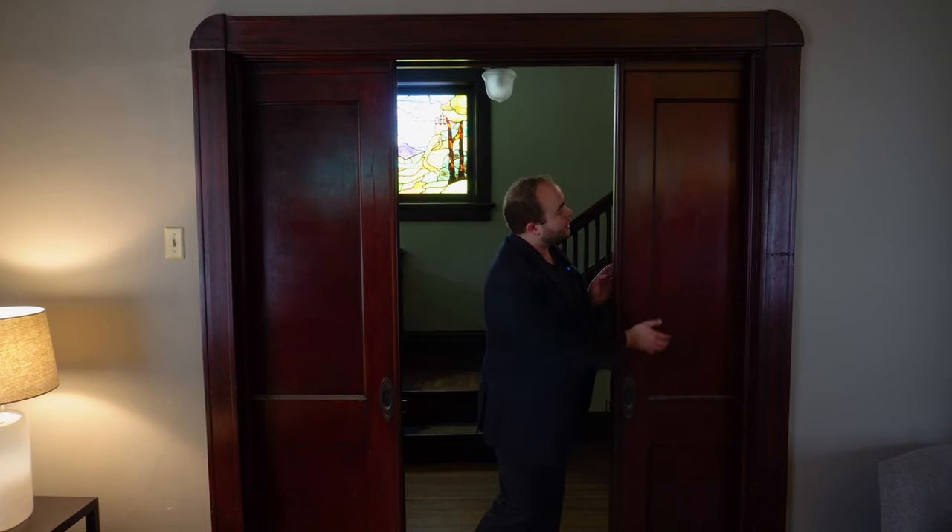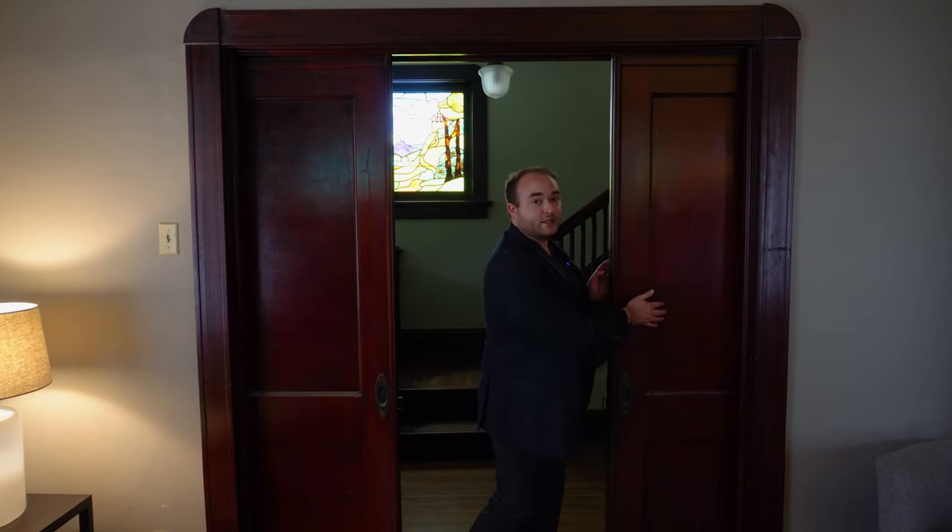Perhaps some of you at home would know better and could give me a more accurate idea of what this type of wood is, because it's beautiful and glowing red in this natural light. Let's go ahead and tuck these pocket doors into the wall and continue into the parlor.